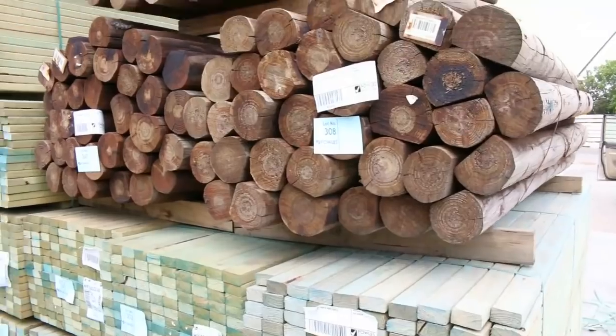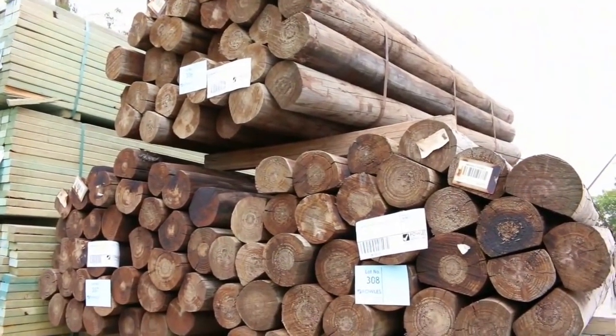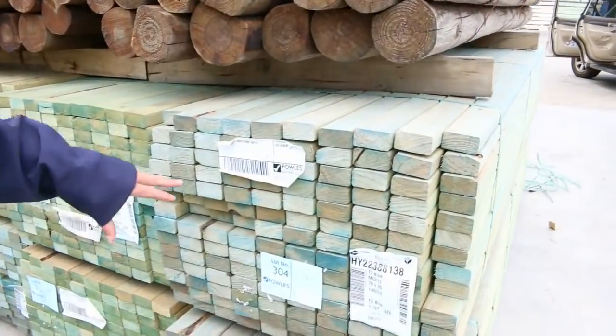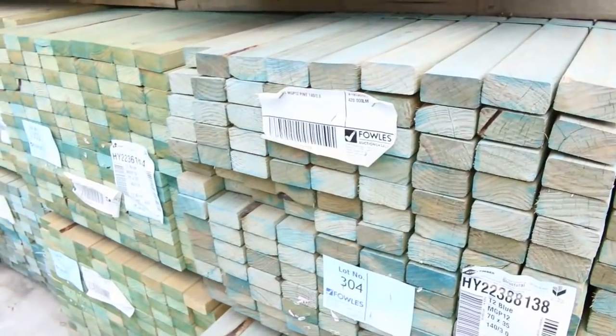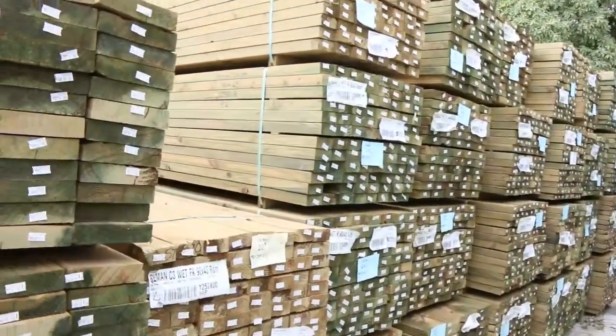Starting in the back of the yard here, we've got some three packs of Creosol treated pine posts there. They'll just be cleared to the highest bidder. They're 2.4 long, so they'll be a bargain for someone. I've got heaps of MGP12 in your 70x35, both 3 metres and 3.6s. Plenty of that there.